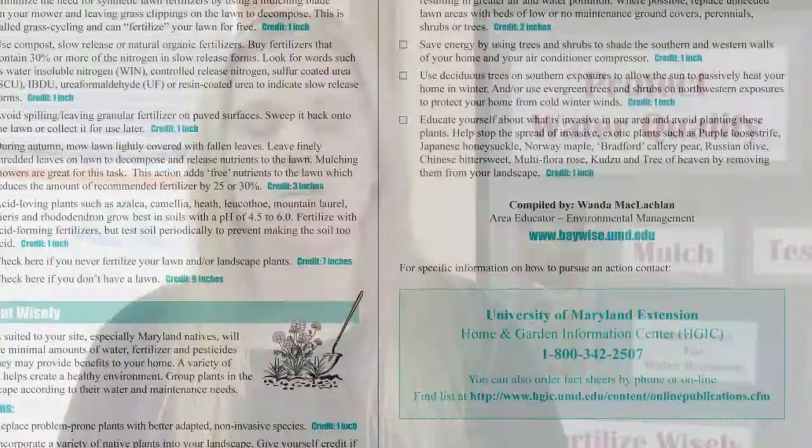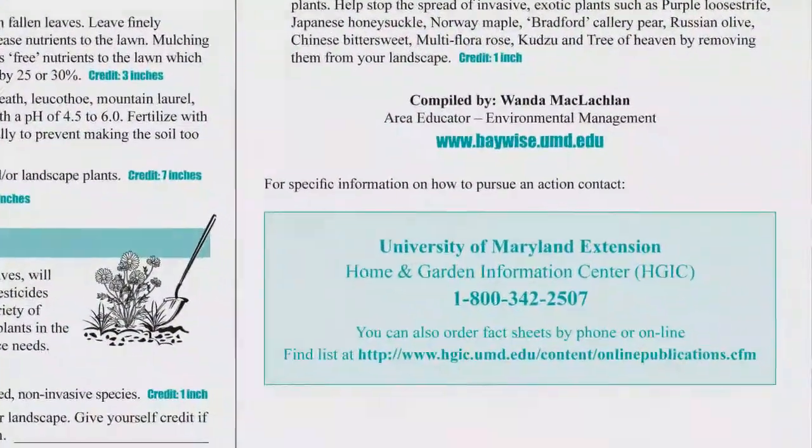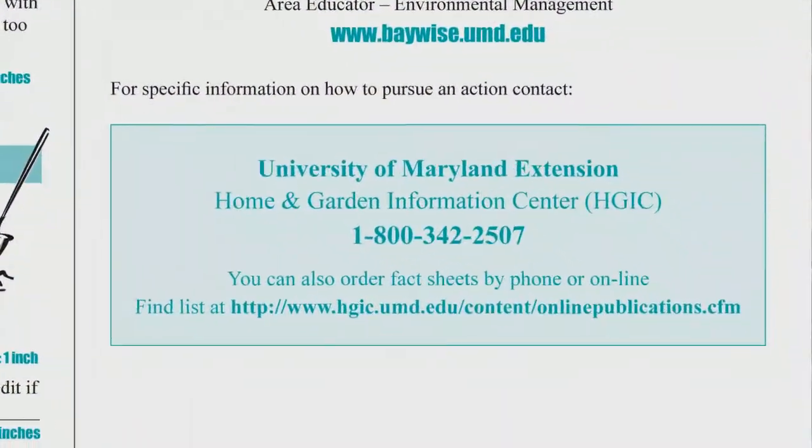You do not have to be a Master Gardener to be BayWise certified. Anyone can just call the Extension Office or send an email, and we would send Master Gardeners out to your home.